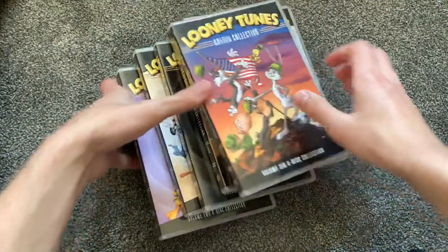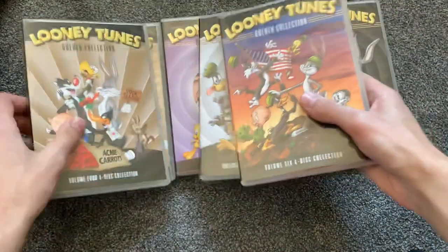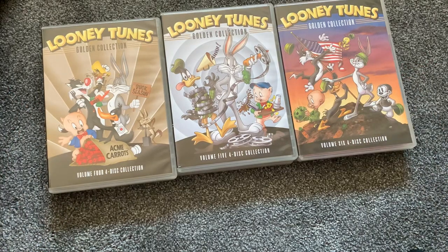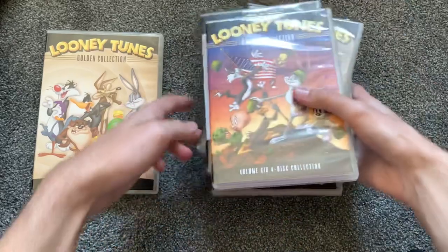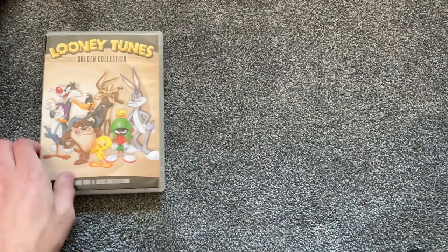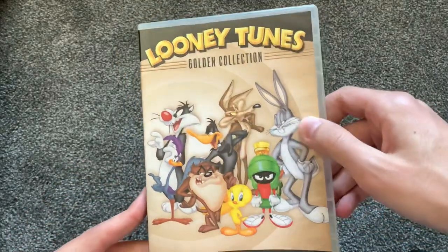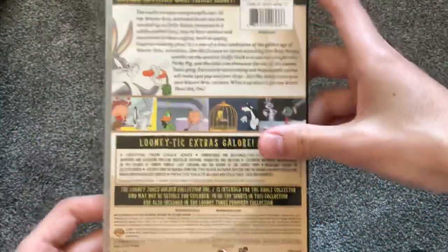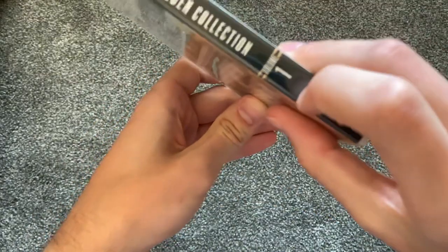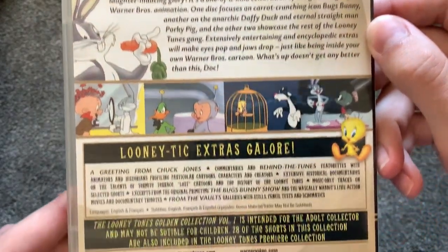Let me get these in order. There's the first three volumes, Volume 4, Volume 5, and Volume 6 right here. Really nice. Now let's go ahead and take a look at each volume individually. This is Volume 1 — nice artwork on this one, I like this one a lot. All of these spines are pretty much the same, just with a different volume number.